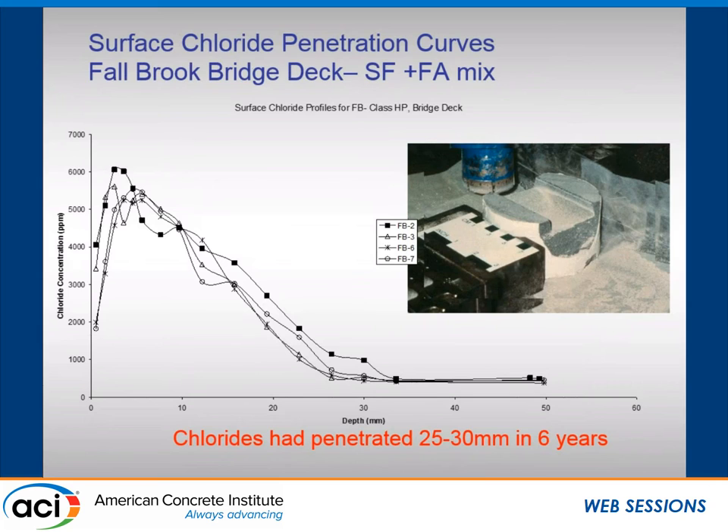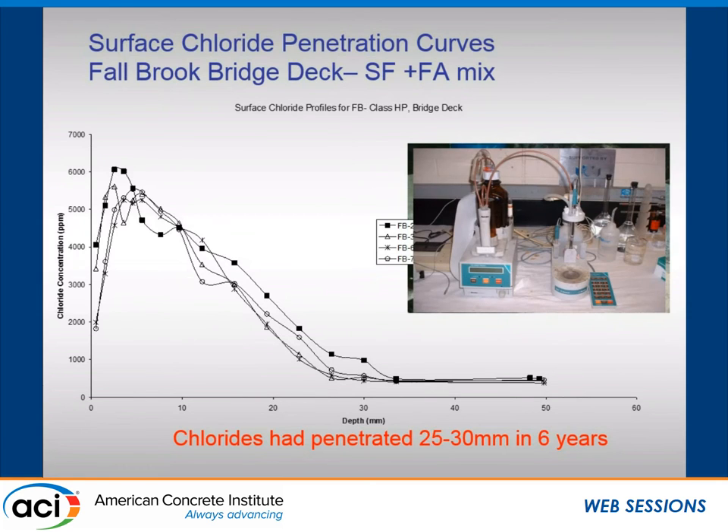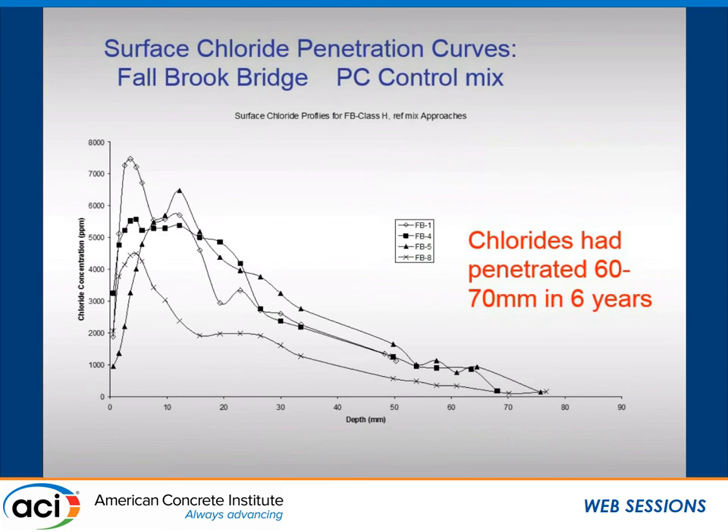The results are very consistent — these are four cores from the same bridge deck after six years. The chloride penetration to what would be a critical chloride depth for depassivating steel is in the 25 to 30 millimeter range for the silica fume concretes. For the Portland cement control, four different core profiles show that those same chlorides penetrated 60 to 70 millimeters in the same six years, compared to 25 to 30 millimeters — a quite significant difference in the chloride penetration front.